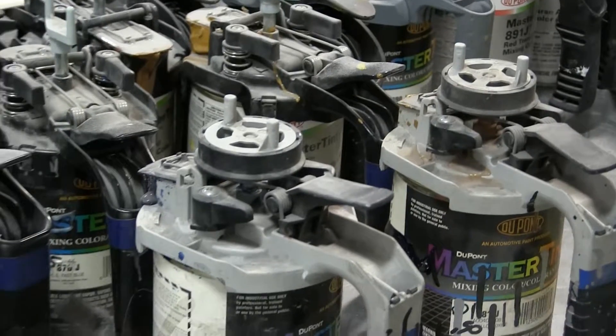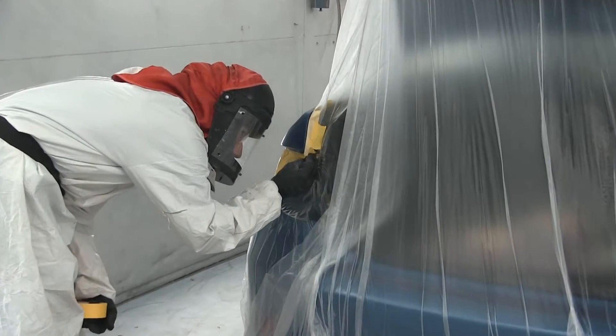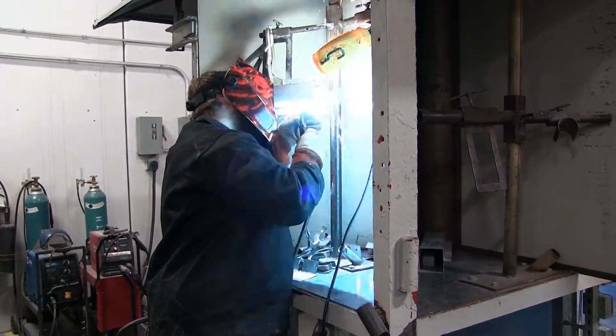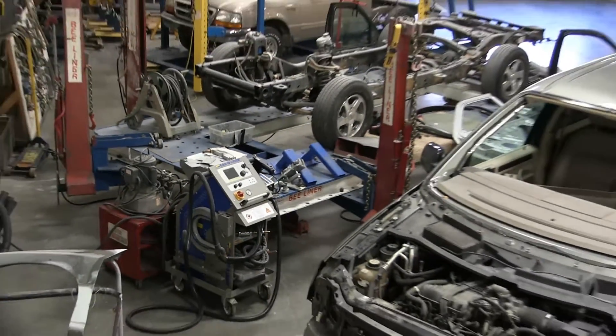Students gain a variety of skills all the way from the initial estimate through the disassembly, the assembly, the metal straightening, the welding, plastic repair, refinishing work, and detailing — so anything from the initial estimate all the way through to the complete detail.